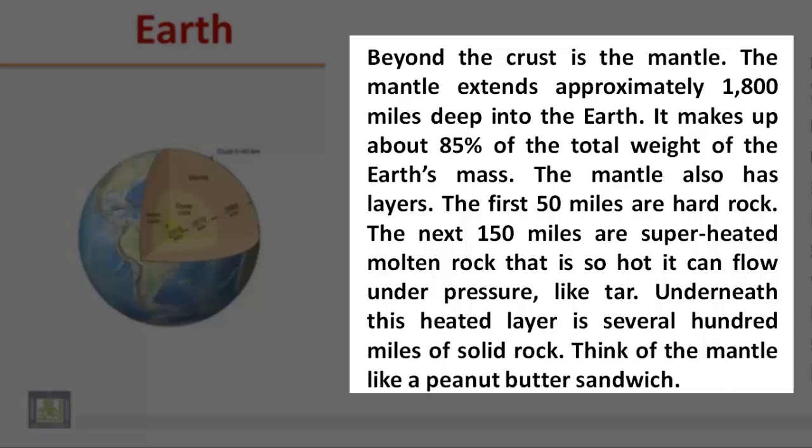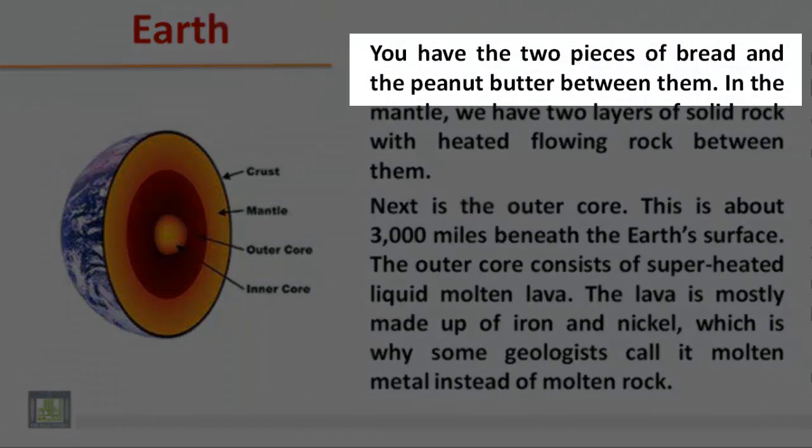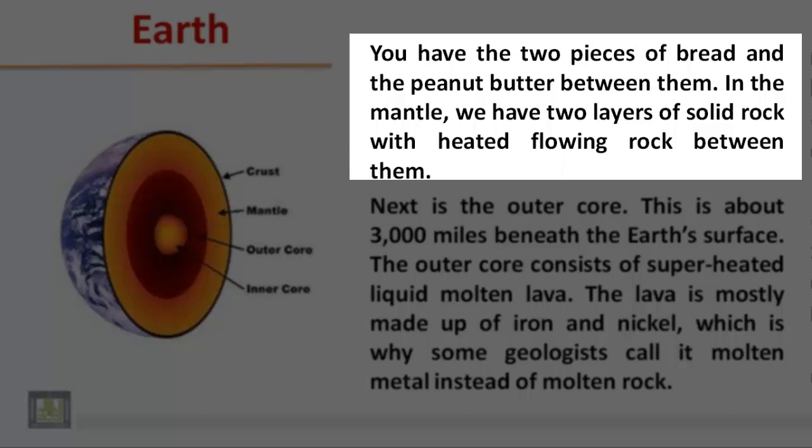Think of the mantle like a peanut butter sandwich. You have the two pieces of bread and the peanut butter between them. In the mantle, we have two layers of solid rock with heated flowing rock between them.